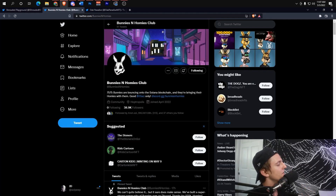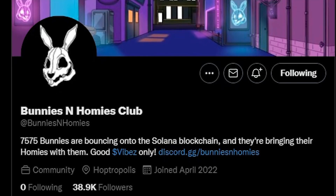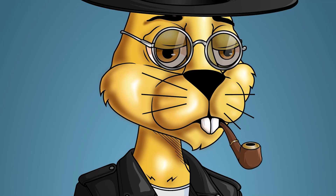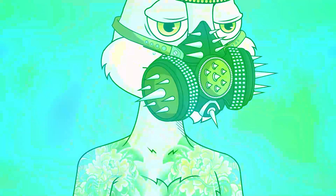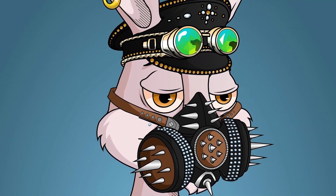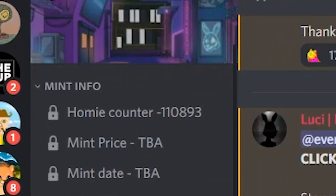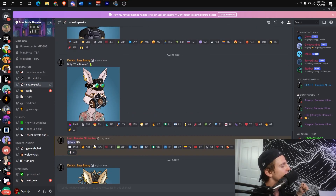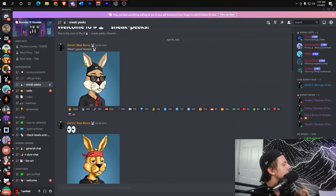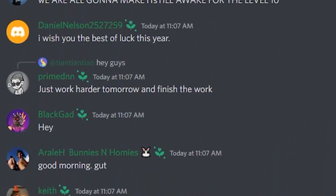My second project is called Bunnies and Homies Club. They've got 38.9K followers on Twitter and only 51 tweets, so it's a relatively hyped-up project. They're doing an amazing job when it comes to networking and getting with other projects. Their Discord growth has been incredible — 110,000 people in the Discord. The sneak peeks have all been going absolutely fire; people are really liking the art and the aesthetic.